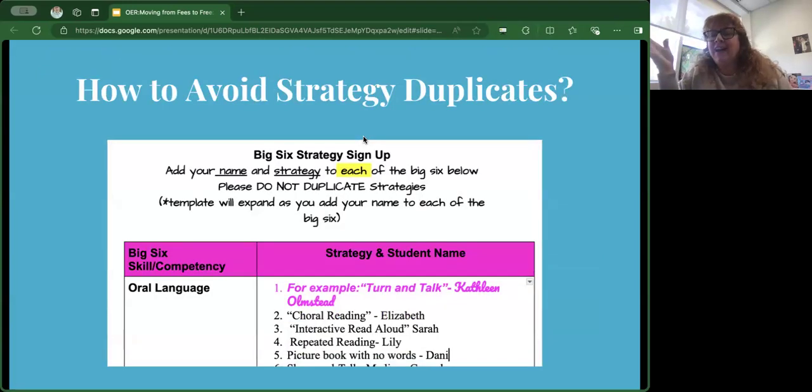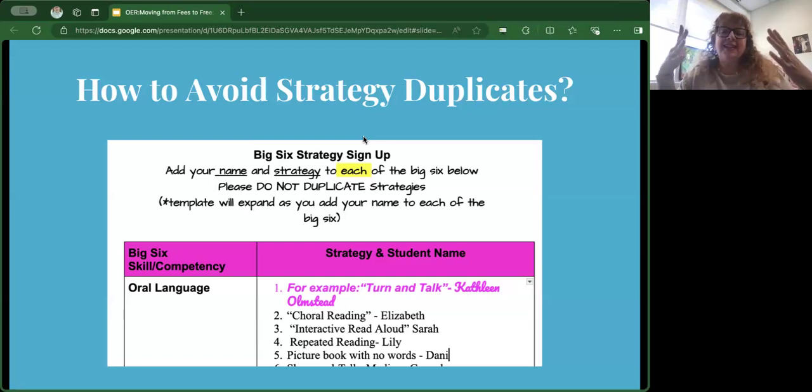We made a Google Doc to solve the problem of duplicate strategies, where students for each of the big six had to select their own strategy to enhance that skill or competency, and then they signed up. We had 40 students working on this, so we have 40 different strategies for each of the big six — quite an amazing resource for other teachers who might use this and for our undergraduate students.